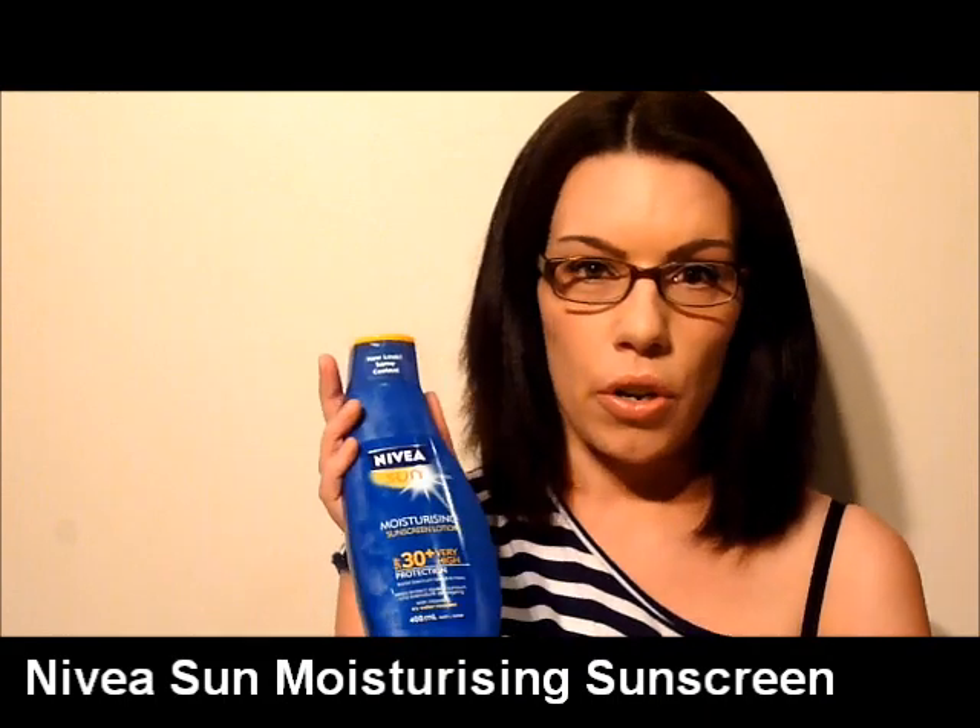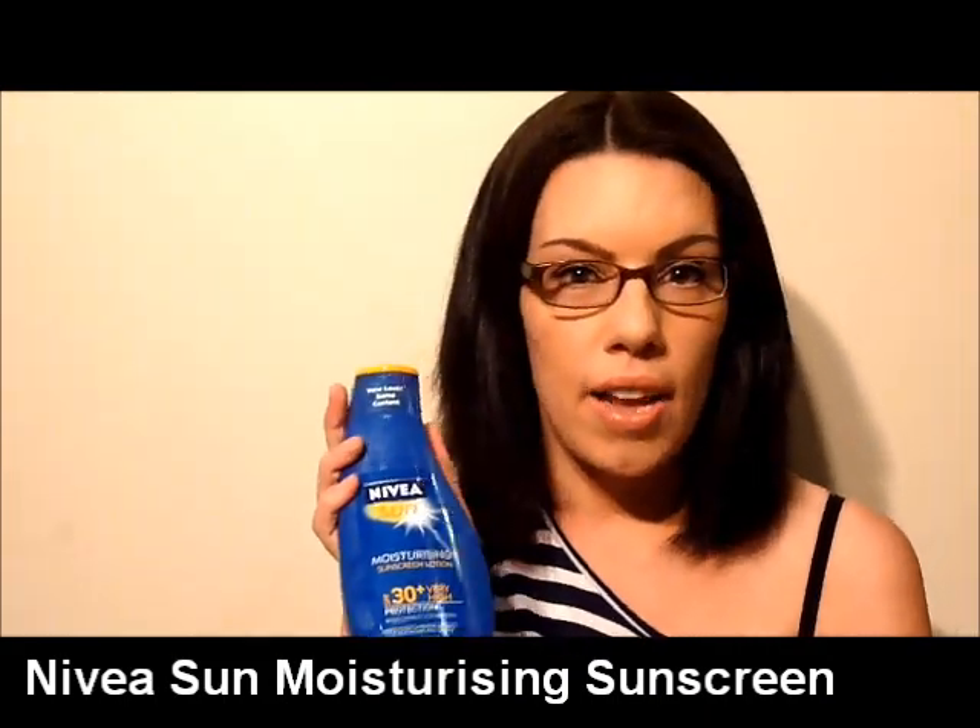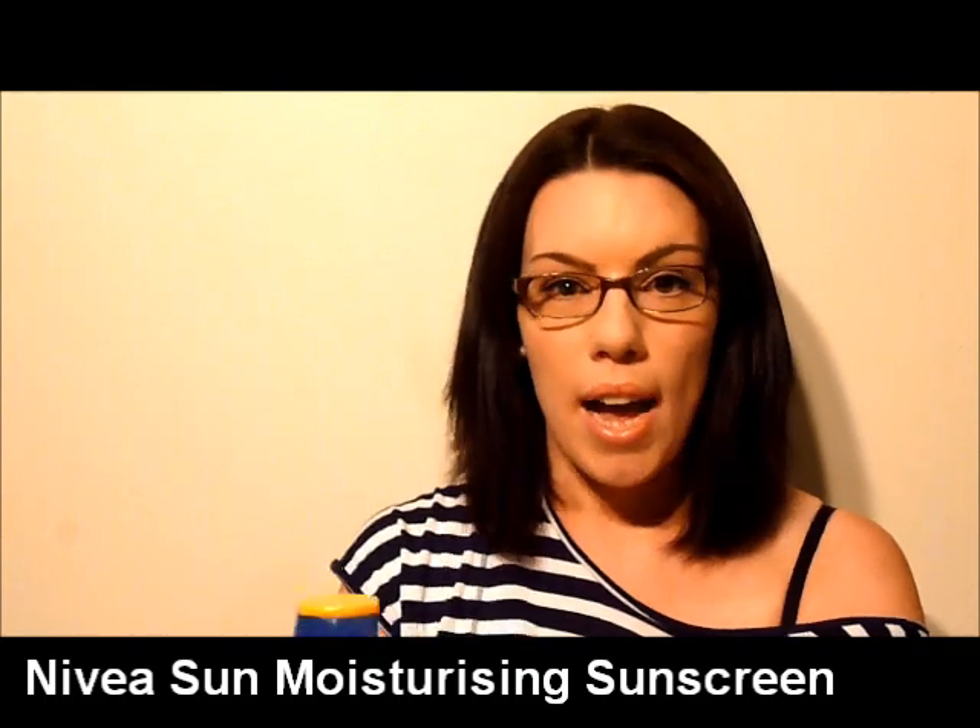The first item I wanted to talk about is a staple in my summer skincare regime, and it also features in my winter regime if I'm completely honest. Living in Australia, and especially Queensland, I need to wear sunscreen every single day. I have a bottle of Nivea Sun moisturizing sunscreen lotion which I apply every single day to my arms, legs, decolletage, back of my neck, ears, and hands.